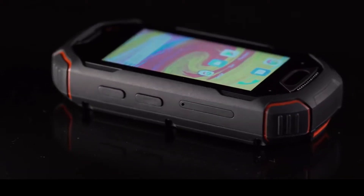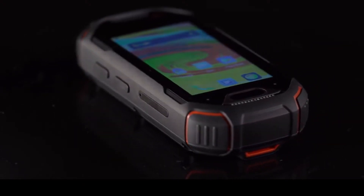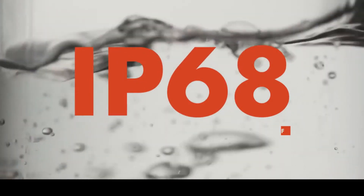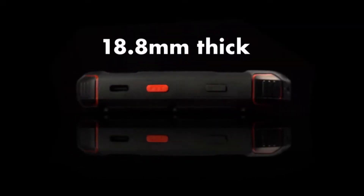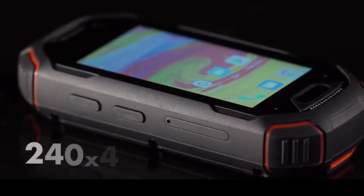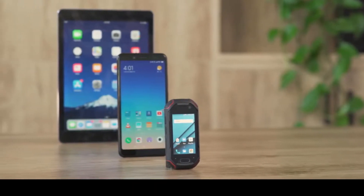One of the Atom's key selling points is its ruggedness. It's built with Gorilla Glass and has a strong exterior that protects against drops and scratches. It's rated IP68, meaning it has a high level of dust protection and is waterproof. All that sounds good, especially knowing that this phone costs less than $300. But then you have to factor in the phone's size — it's 18.8 millimeters thick with a 2.45-inch screen and a resolution of 240 by 432 pixels. That's less resolution than the latest Apple Watch.